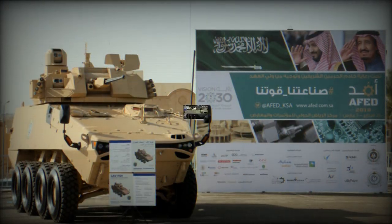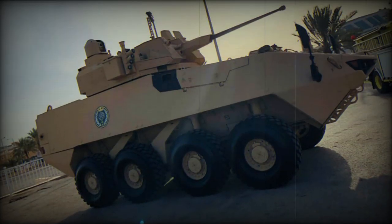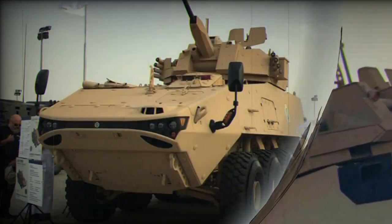The LAV-700 has a different hull than its predecessor. This armored vehicle weighs 21,000 kg and has a payload capacity of 11,000 kg, giving the LAV-700 significant growth potential.